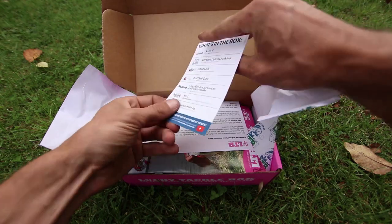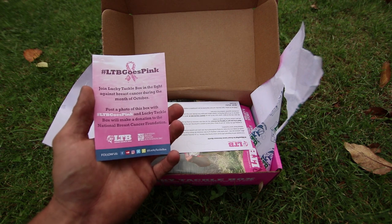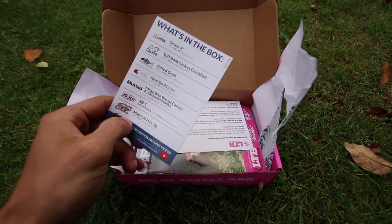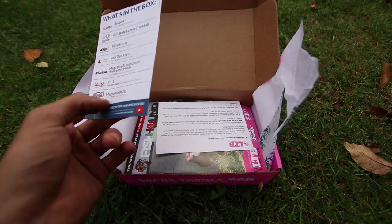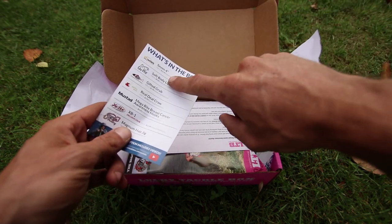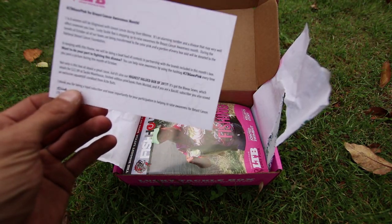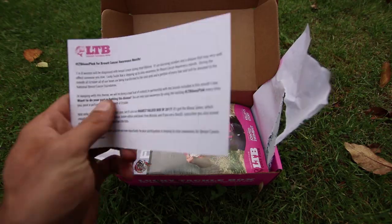You have a card that lists what is in the box. On the other side it says LTB Goes Pink, and it talks about the fight against breast cancer during the month of October — to post a photo and tag LTB Goes Pink. I'm going to leave what's in the box down in the description below. I do that every time — the name of the company, the name of the bait, and the price. You also have a card from the LTB founder talking about fighting breast cancer awareness.